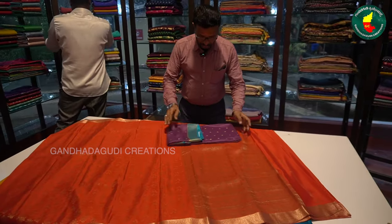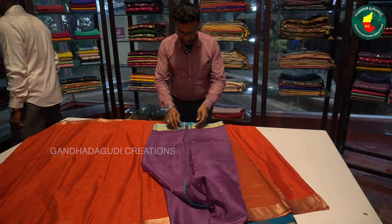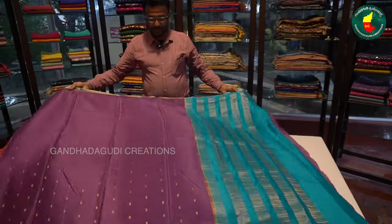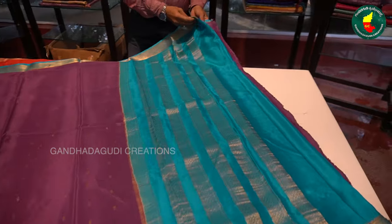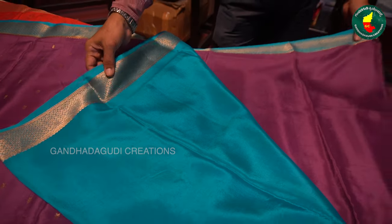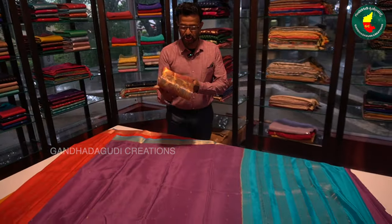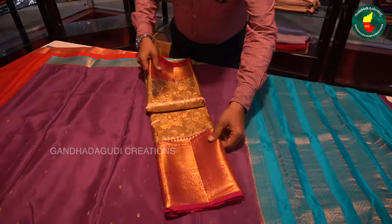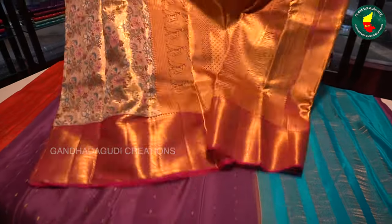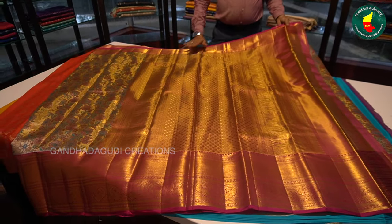This is a very nice combination — a different one — with kadi, with blouse, with nice border, with traditional border. This is a very trendy brocade but it has very nice gold zari. This is 18 carat zari.